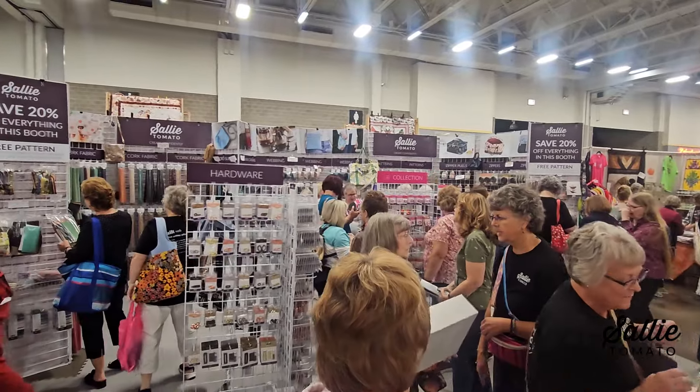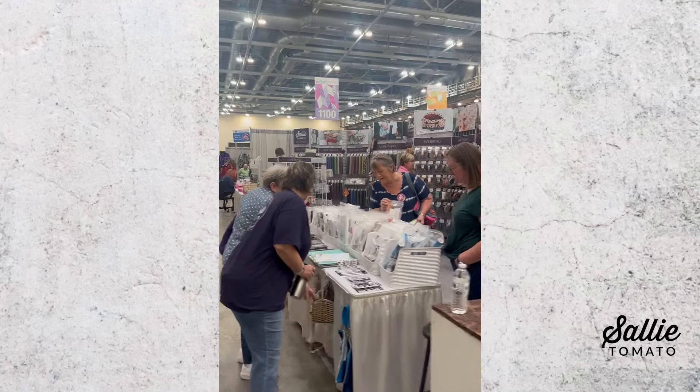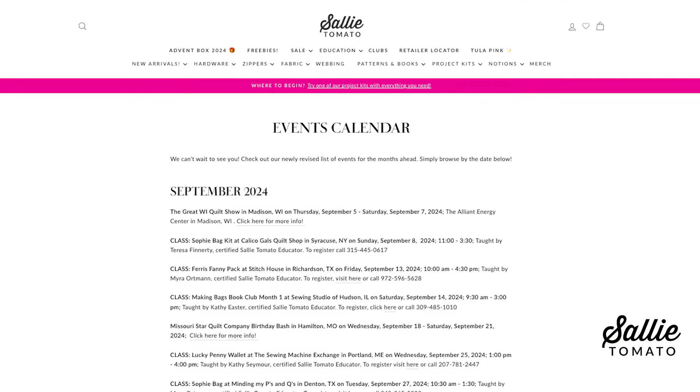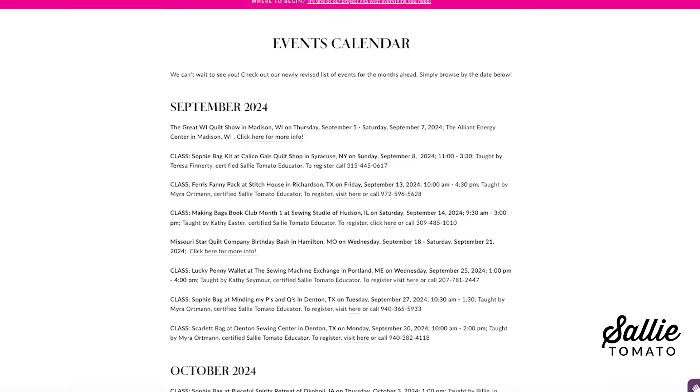Fall events are starting to ramp up after a little bit of a summer break. We had a great time attending the Great Wisconsin Quilt Show, which is our home show — it was where Sally Tomato exhibited for the very first time, and we love coming back and seeing all of our customers. Caitlin and Henry also had a great time seeing everyone at the AQS Grand Rapids event. We love hearing about your bag-making and helping newbies get started. We are now looking forward to attending Quilt Market and Quilt Festival. The energy in Houston is always so powerful being surrounded by so many makers. Be sure to check out our events calendar on our website, as well as classes that our certified educators are teaching.